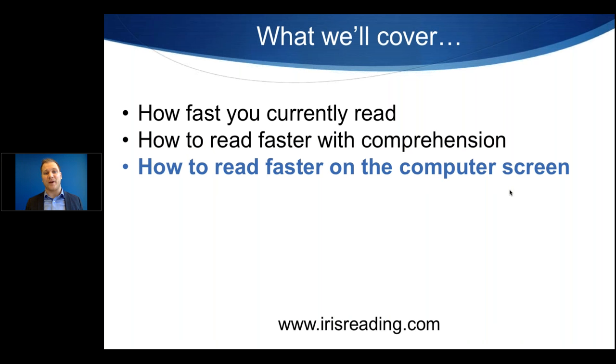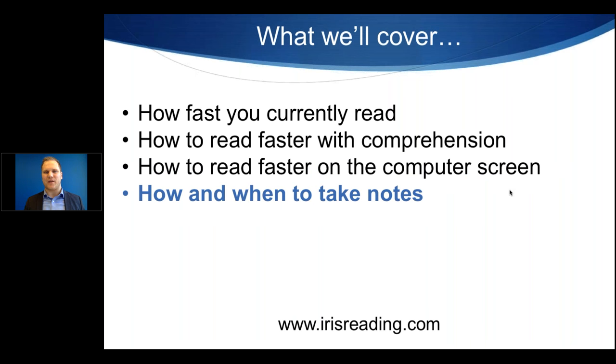We'll also cover how to read faster on the computer screen. A lot of students and professionals now are spending more time reading on the screen, and the average person reads a little slower on the computer screen compared to the printed page — there are a variety of reasons for that. We'll also cover how and when to take notes. If you're a student studying, it's a mix of reading and note-taking. Note-taking does aid your memory, so we'll talk about ideal ways to take notes while you're reading.